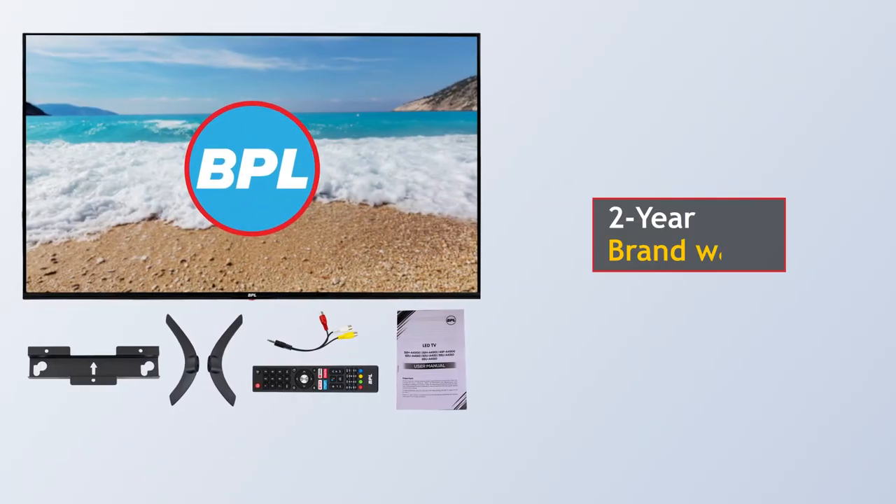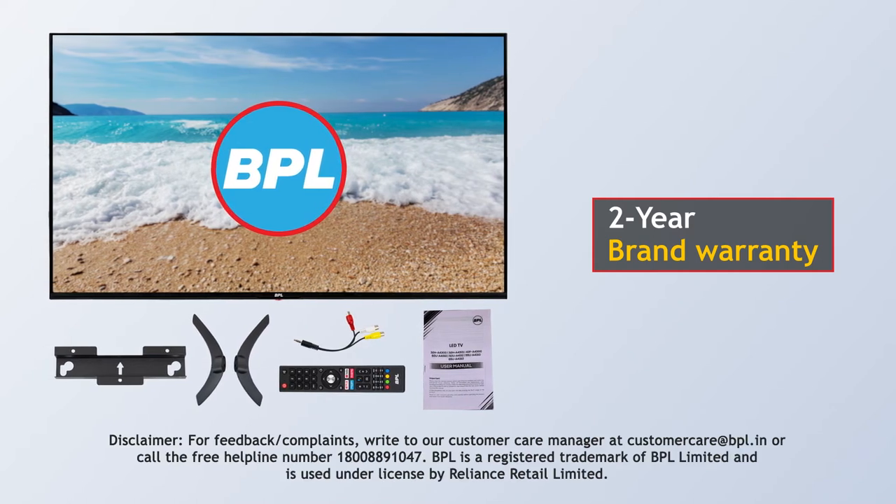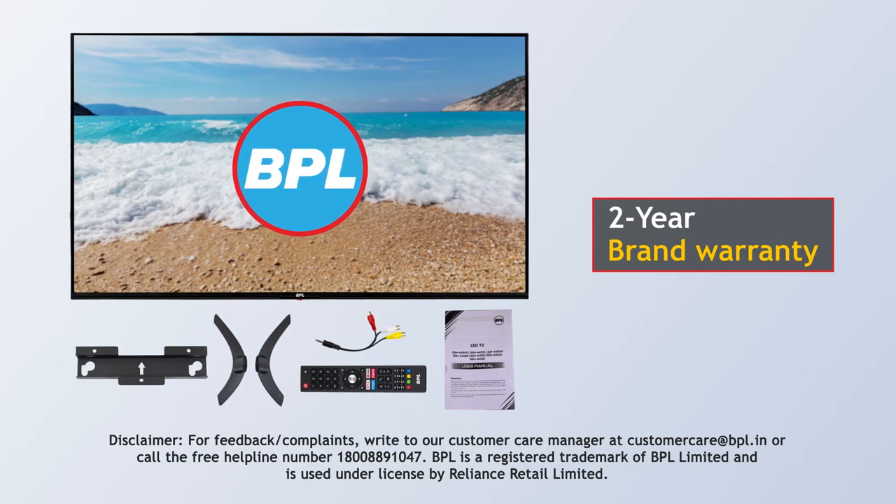This TV comes with a 2-year brand warranty. The after-sales service of BPL is available from 10 a.m. to 10 p.m., 7 days a week throughout the year at our 19,000 PIN codes.